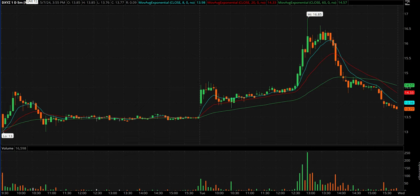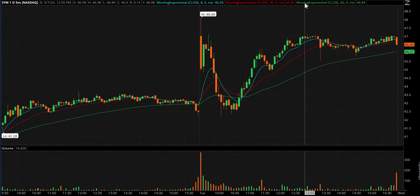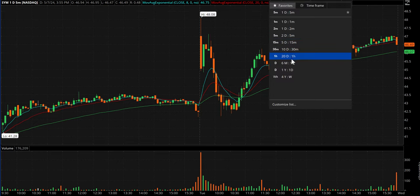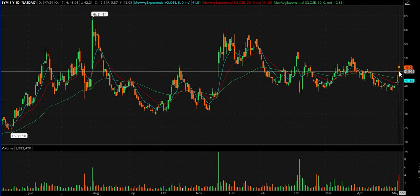I wanted to cover DXYZ because I've had it on watch for so many days in a row. I've got some things I need to do so I can't hang out in after hours — got to crank this video out. SYM had a nice pop today, closing below its open though. Maybe through today's high tomorrow — it definitely deserves a spot on the watchlist.